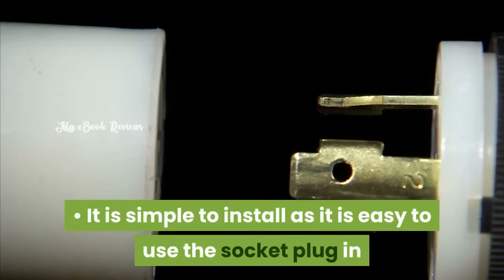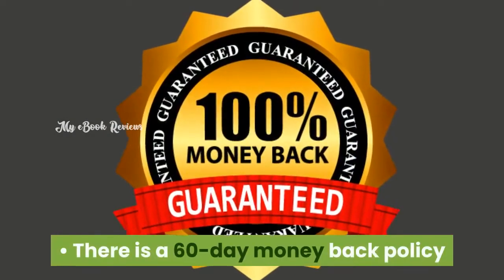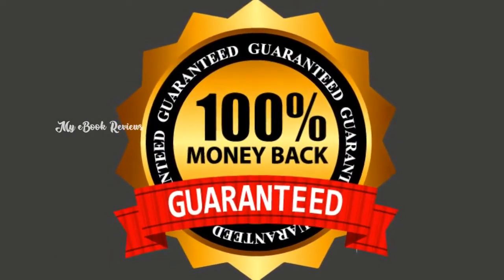It is simple to install — just use the socket plug-in and turn it on to enjoy the savings. There is a 60-day money-back policy that helps you to save your investment.